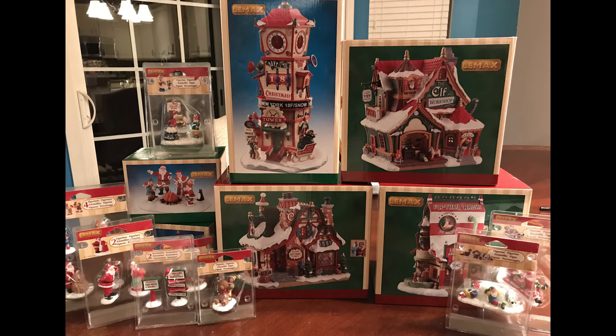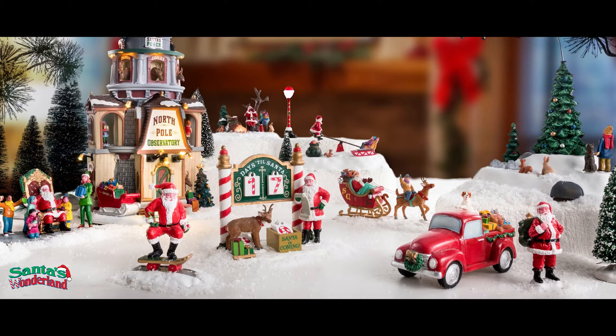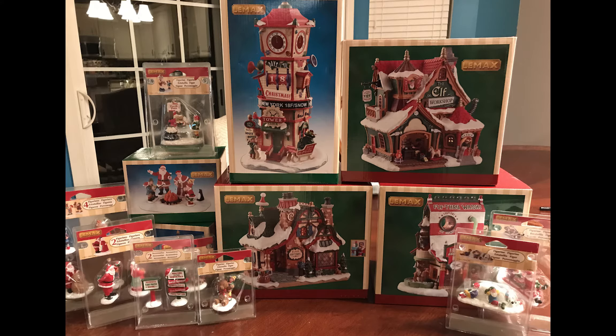Hey guys, Doug here. How's it going? Welcome to Gift Spice Exclusive Week on my channel. I actually scored a huge collection of Lemax Gift Spice exclusives for this year. These are part of the Santa's Wonderland collection — the whimsical North Pole-style storybook with Santa Claus and his helpers. It's just a really cool theme, and I'm happy to be reviewing them.